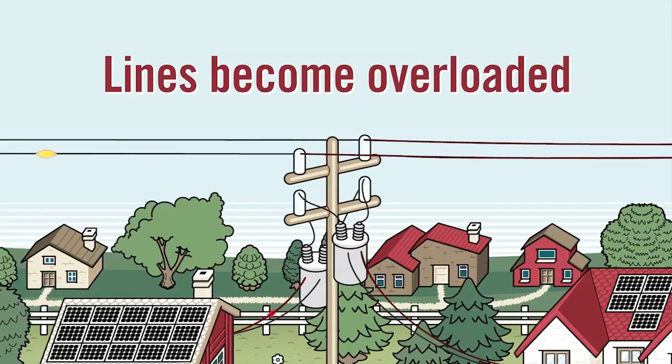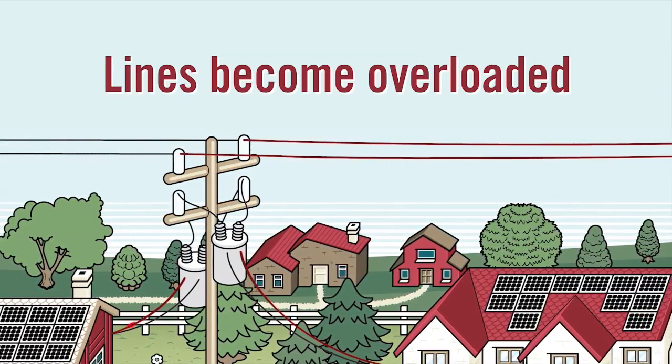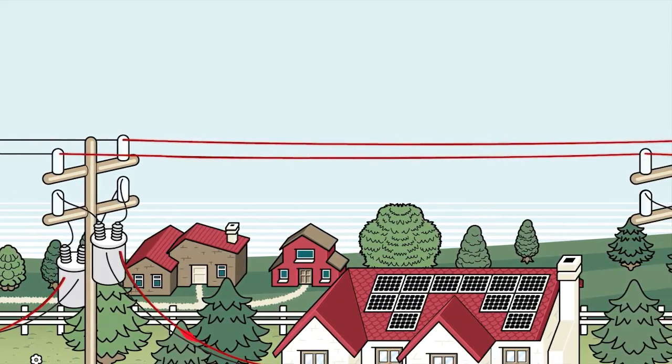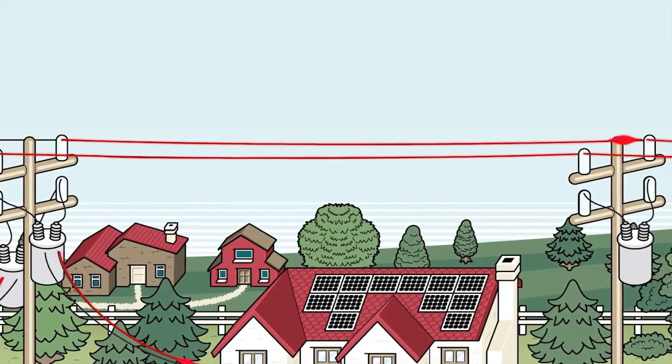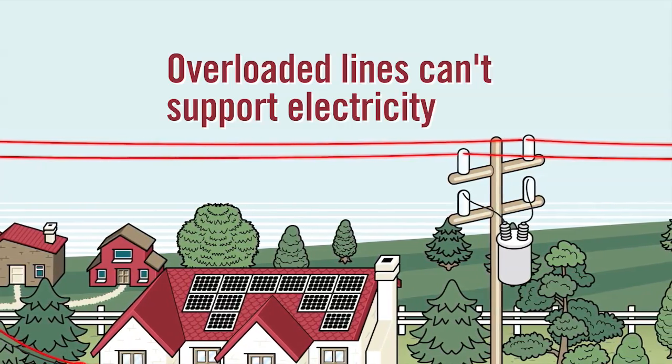But these lines become overloaded when we try to feed more electricity back to the grid than the line was built to deliver. In some areas where the program is extremely popular, many generators want to connect to the same thin line, but the line isn't able to support the transfer of so much electricity.